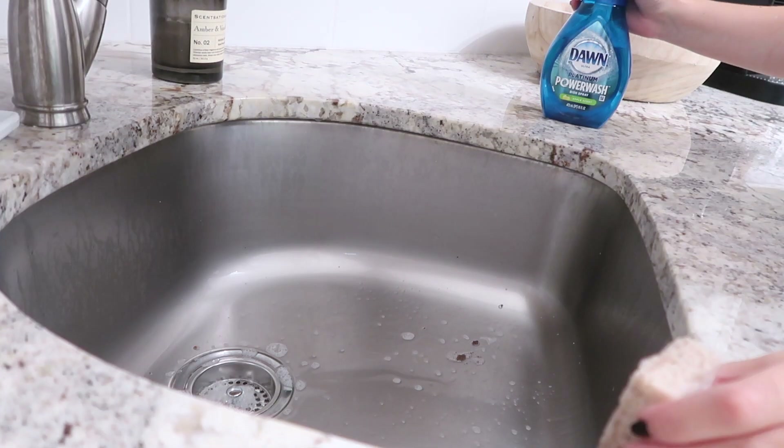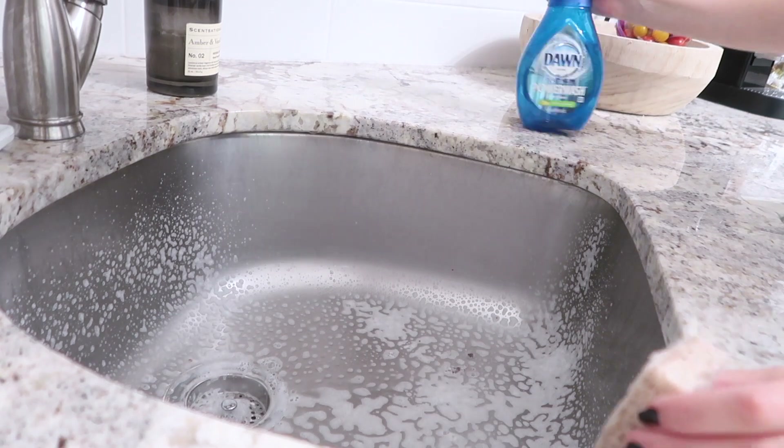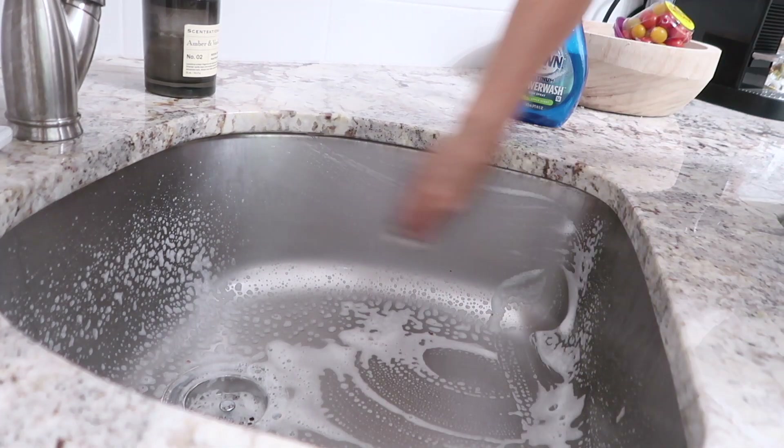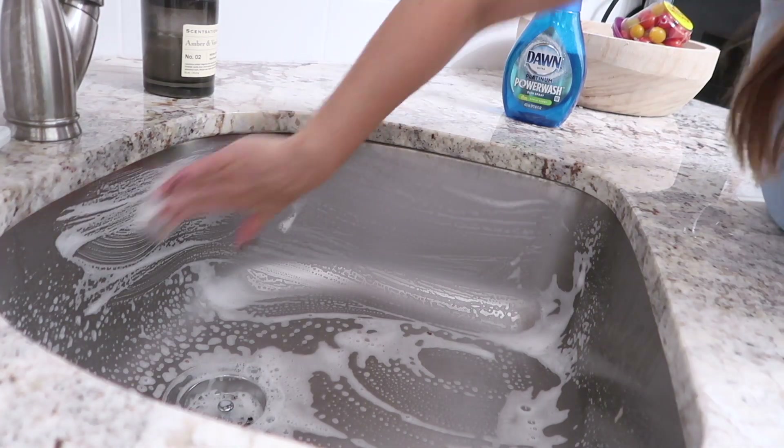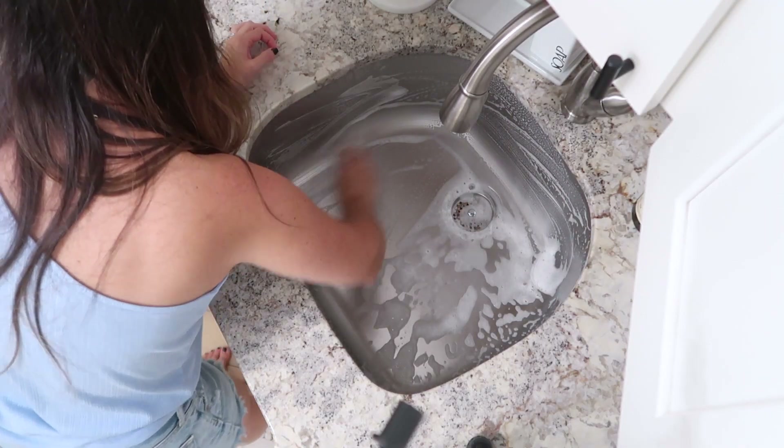After I finish scrubbing out the sink really well, I'll move to the left and lay down the Weiman stovetop cleaner and tackle that mess.